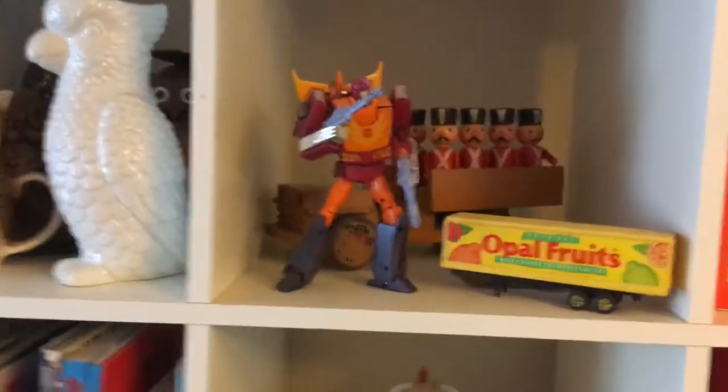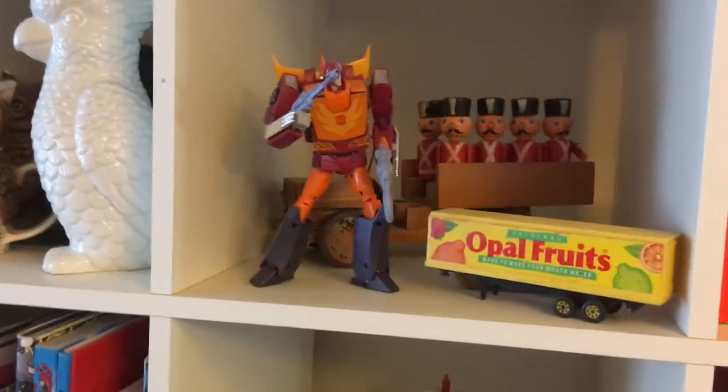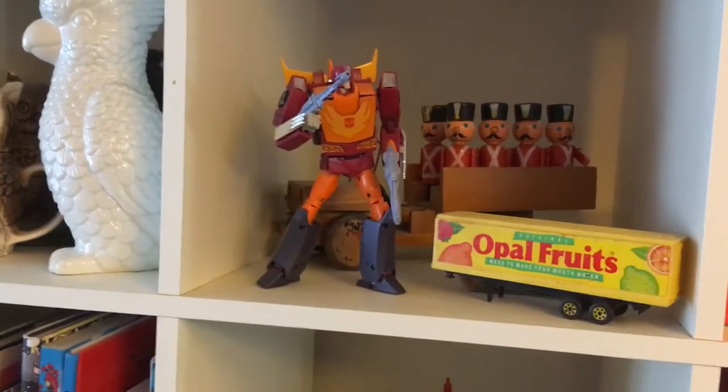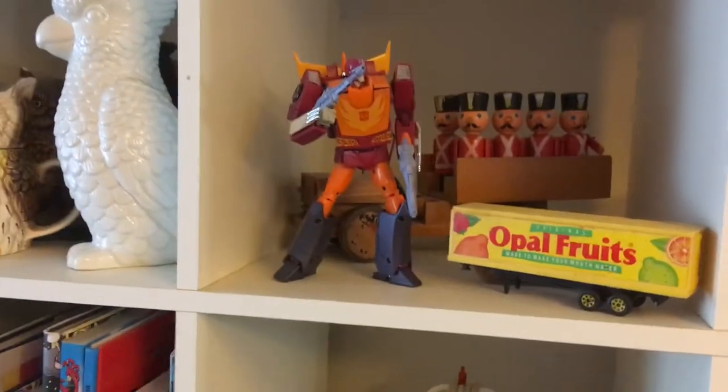We've got Masterpiece Hot Rod. I feel like I kind of jumped the gun a bit with that release, not knowing that there would be a second release with some darker colours. And I like the look of the darker colour ones as well. Great little figure.